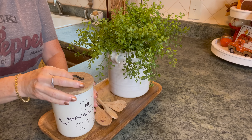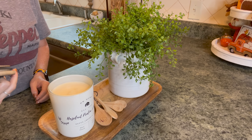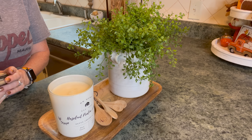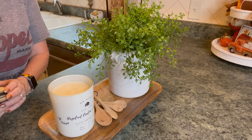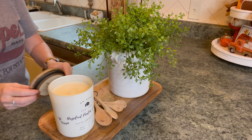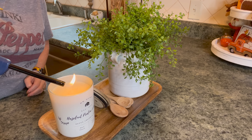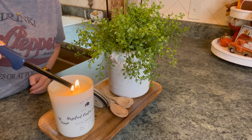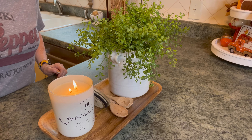The first thing I like to do when decorating is set the mood. So I'm going to go ahead and light this hazelnut, praline, and vanilla candle that I picked up at Home Goods. It says it's a delicate blend of hazelnut, chestnut, and almond caramelized with brown sugar and vanilla bean. And that smells delicious.